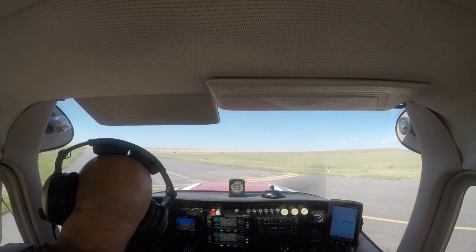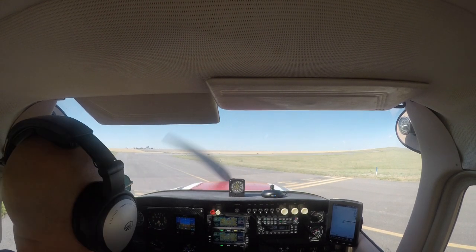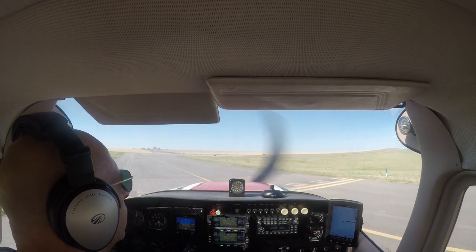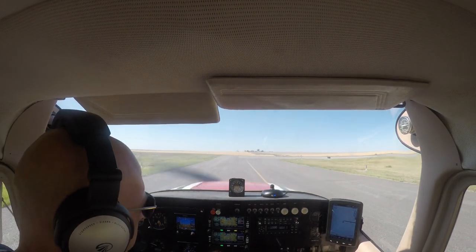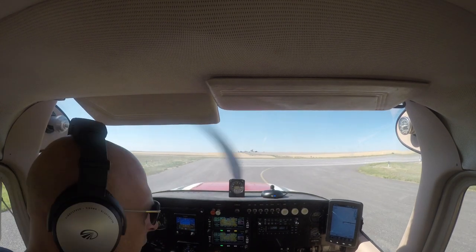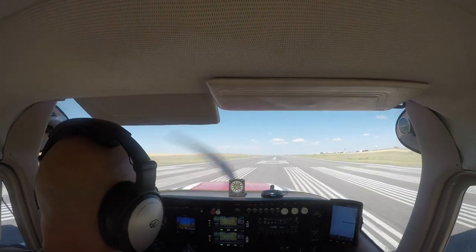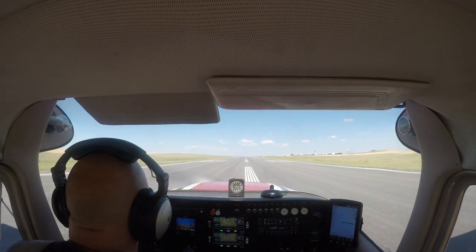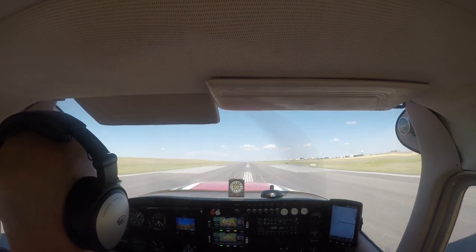Front Range Tower, Cessna 2523 Yankee holding short at Alpha 3 for a 08 departure. We'd like to just loiter in the pattern. Tower responded: Runway 8, left closed traffic approved, cleared for takeoff, current wind 030 at 11. Cleared for a left-hand pattern, cleared takeoff 08. 2523 Yankee, thank you. So we're going to do a left-hand closed pattern. I'll turn on those fuel pumps just as soon as fuel is on both. Alright, here we go. EGTs are good, CHTs are good, and we're fine.